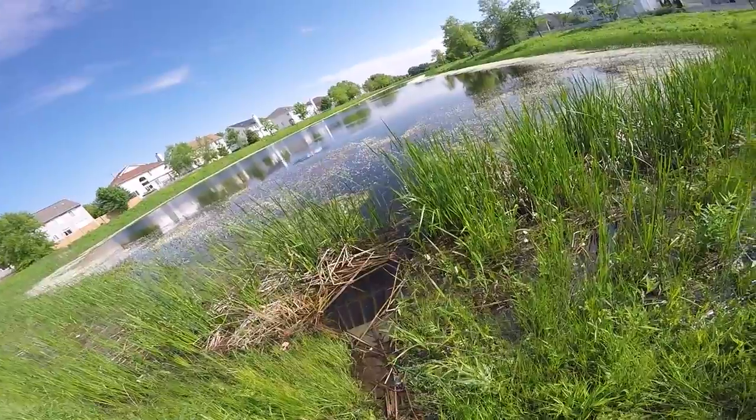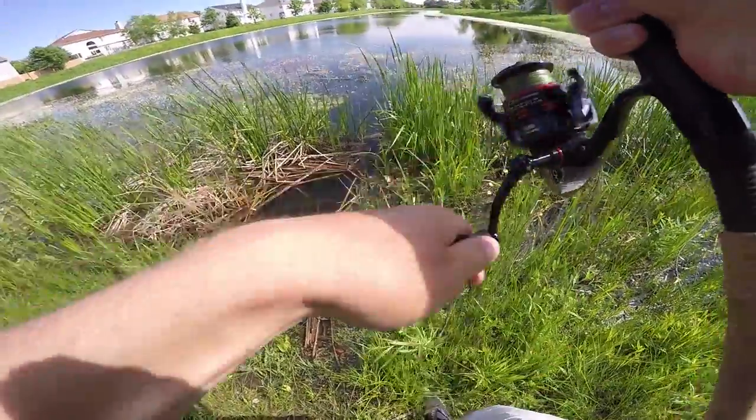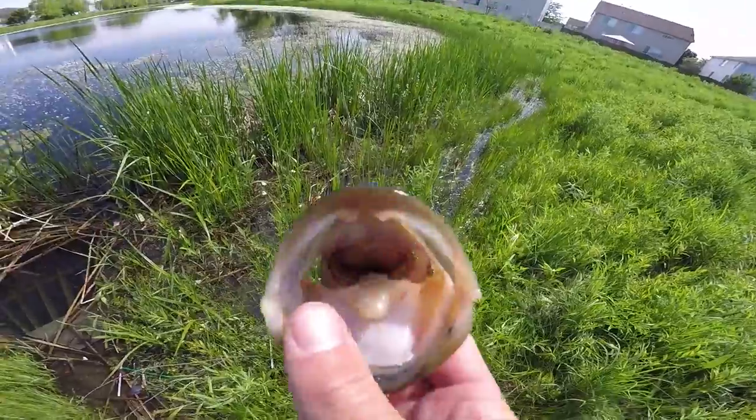Three squeakers in a row — that's pretty insane. That's another 12 I think, another squeaker.